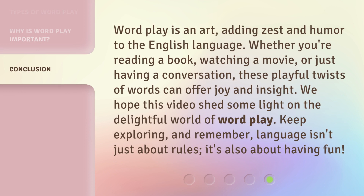Wordplay is an art, adding zest and humor to the English language. Whether you're reading a book, watching a movie, or just having a conversation, these playful twists of words can offer joy and insight. We hope this video shed some light on the delightful world of wordplay. Keep exploring, and remember, language isn't just about rules — it's also about having fun.